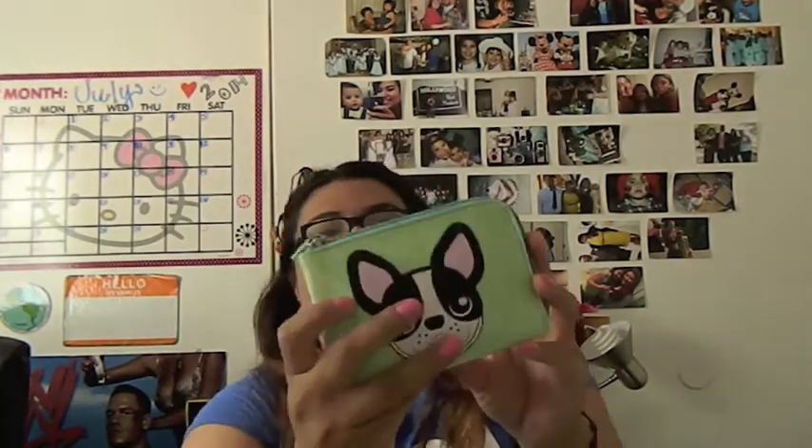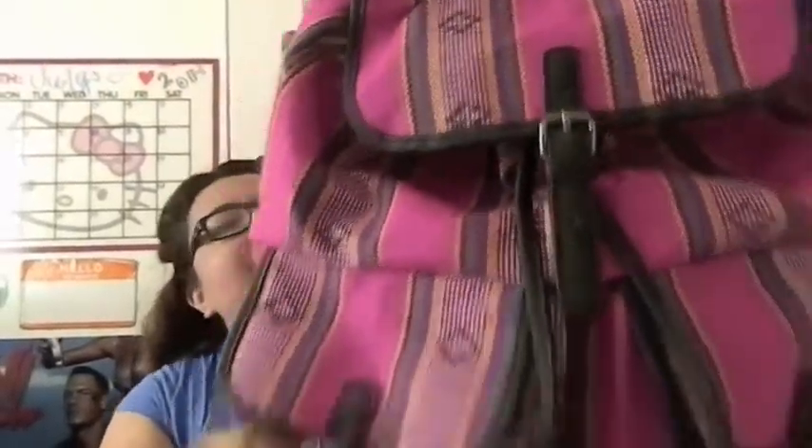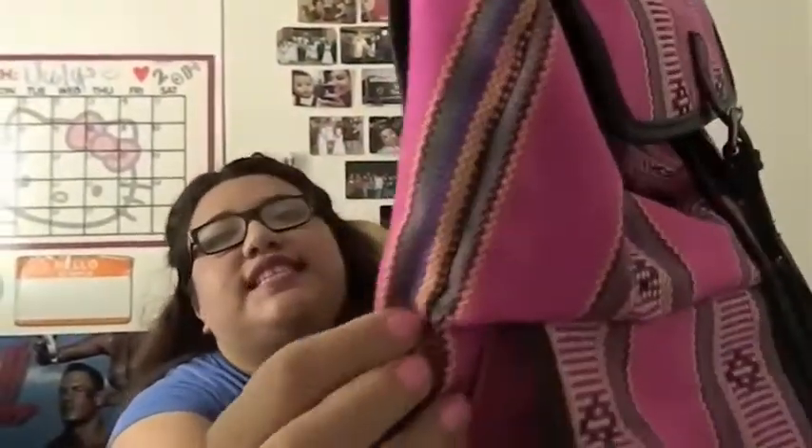I got Post-it note cubes for reminders and notes — those always come in handy. Then I got a little cute doggy coin purse. Last thing I got at Target was this cute pink backpack with really cute detailing.